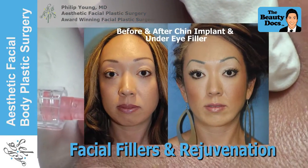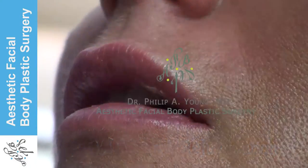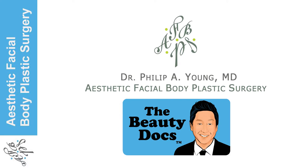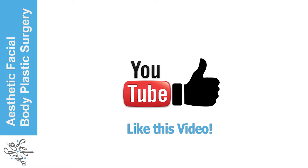We'll then show you some before and afters to give you some idea of what results you can expect. Hi, this is Dr. Philip Young — we're Aesthetic Facial Body Plastic Surgery and The Beauty Docs on YouTube. If you enjoyed watching this, click the like button below.